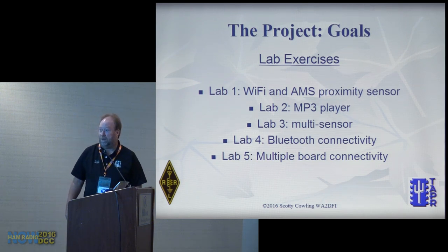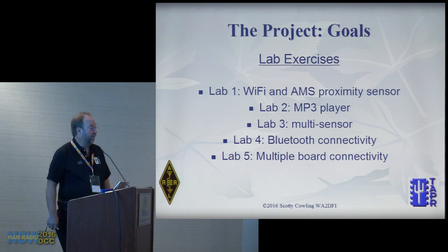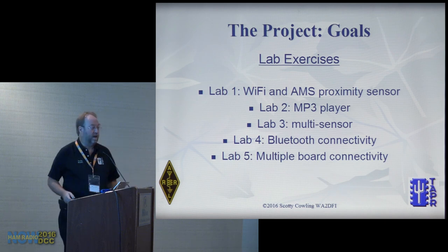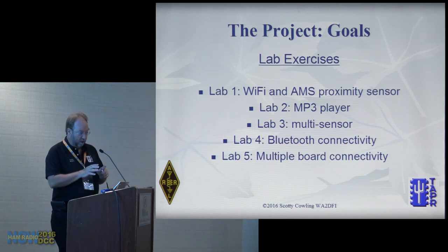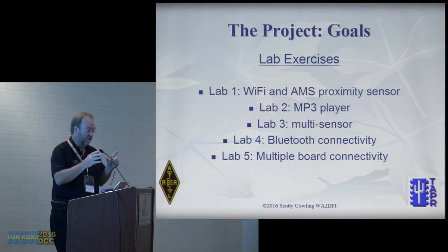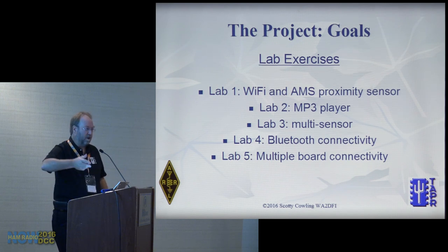The next lab connects your smartphone to the board via Bluetooth. Then the last lab connects your cloud dashboard to someone else's board. We use the cell phone as a step counter — like a Fitbit — detecting steps via the phone's built-in accelerometer. You can look at another person's steps and have a little contest to see who's more fit.